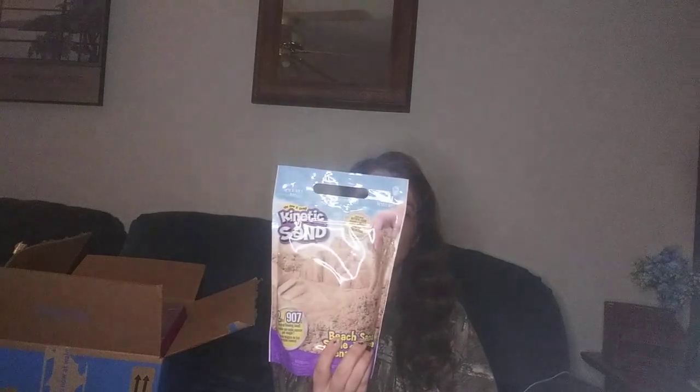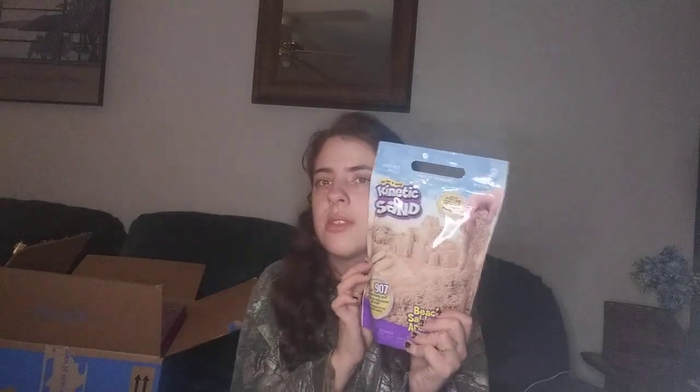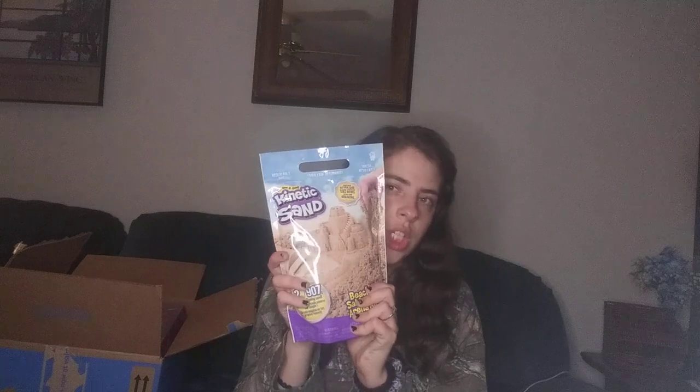This was on sale during Black Friday — it's a big two-pound bag of kinetic sand on sale for $5, in a legendary tin. She loves kinetic sand, so I got it. I hope I don't regret it because it can be messy, but she loves it so we'll go for it.